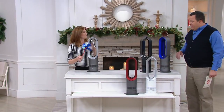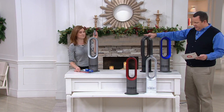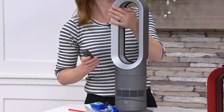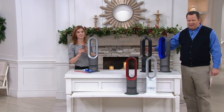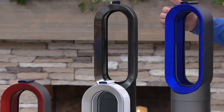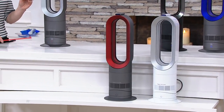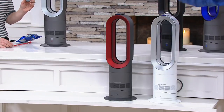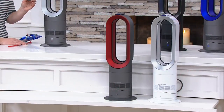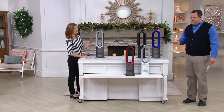We have five colors available. The one closest to you is called Iron Silver — the most popular and exclusive to us. Then we've got Black Nickel, Iron Blue, White Silver, and finally Iron Red. All of this coming together for you at a really tremendous price, with free shipping and handling and six easy payments. This is the time to make this purchase.